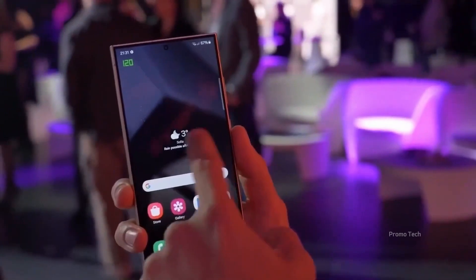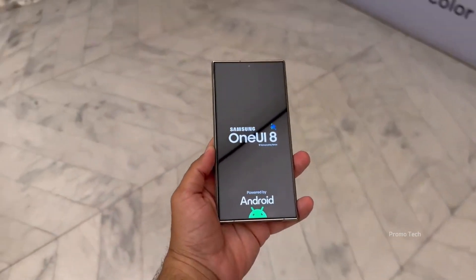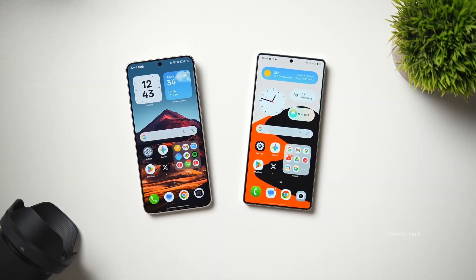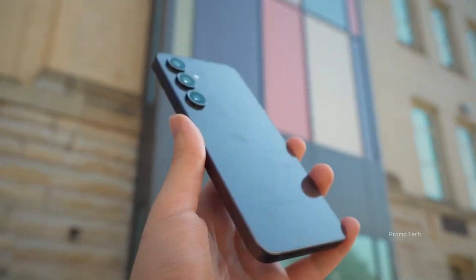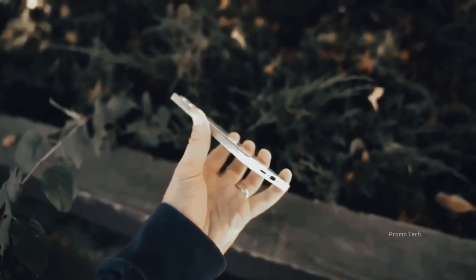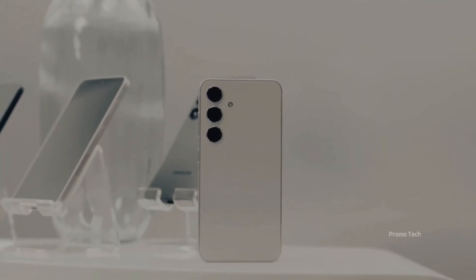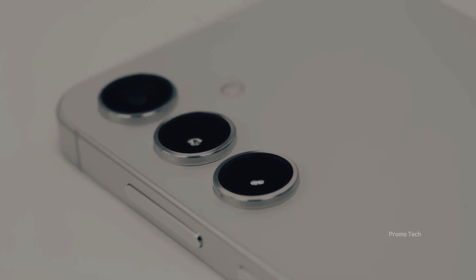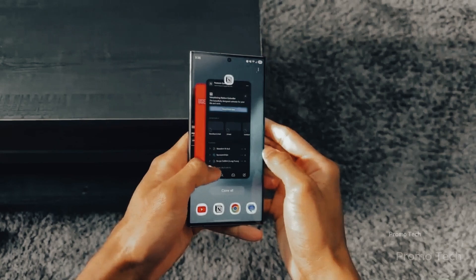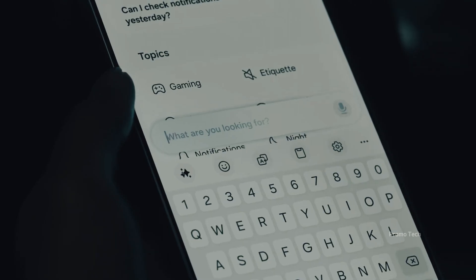Whether you're rocking an A35 waiting for its first beta, or you're part of the S24 crew about to download beta 2, the next few weeks are going to be packed with action. Samsung is clearly moving faster than expected, and every new firmware leak is another clue that we're edging closer to the stable release. Should Samsung give the full AI suite to the A series, or is that something only flagships should flex? Drop your thoughts in the comments. Keep an eye on your Samsung Members app, because the beta notifications might just surprise you sooner than you think.